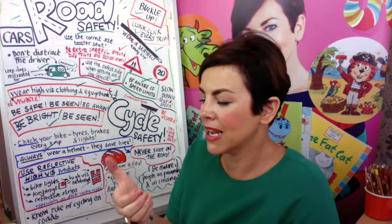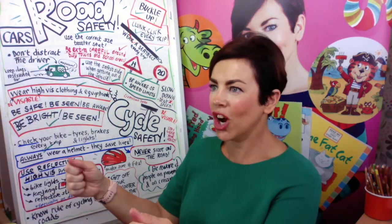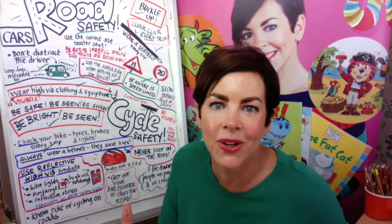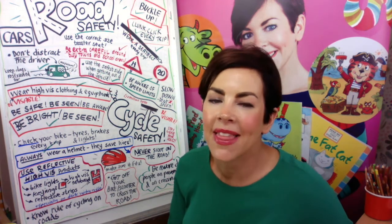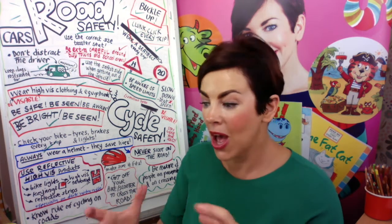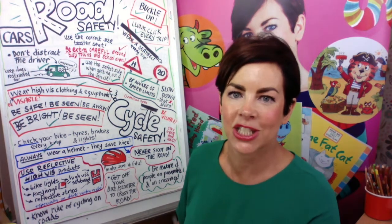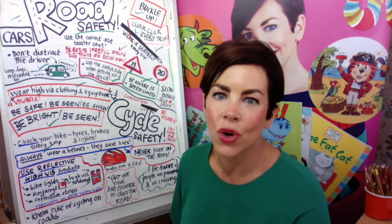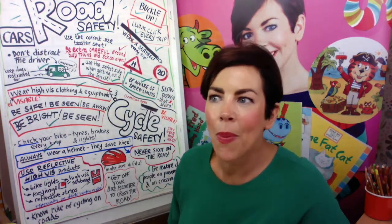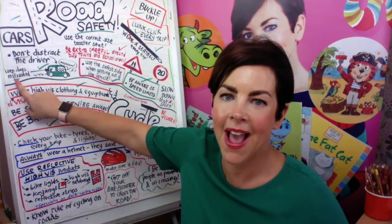Don't distract the driver. My son is terrible for this — he's on his phone going 'watch this video, look there's a dog, can you see it?' And I'm like, George, I am driving a car! He asks me to help with the Bluetooth while I'm driving. So don't chat to your grown-up about other things that demand their attention. Talking generally is absolutely fine — just don't demand that your driver gives you attention on your phones.